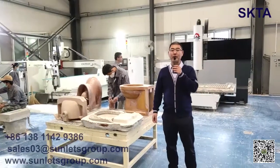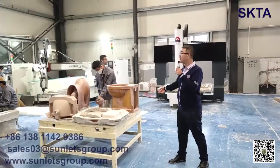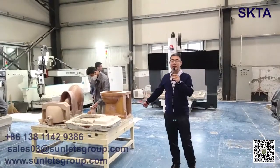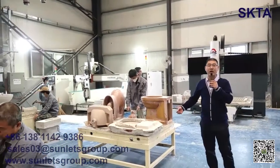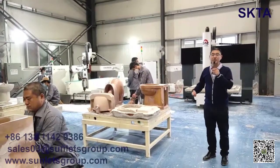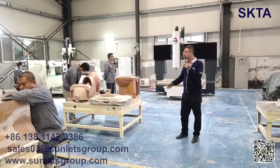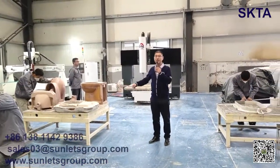Welcome to our R&D department. In this workshop, you can see we have CNC equipment for making molds. Many operators are on the platform, producing resin molds and plaster molds.